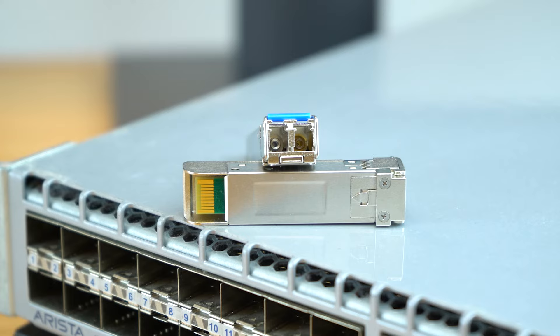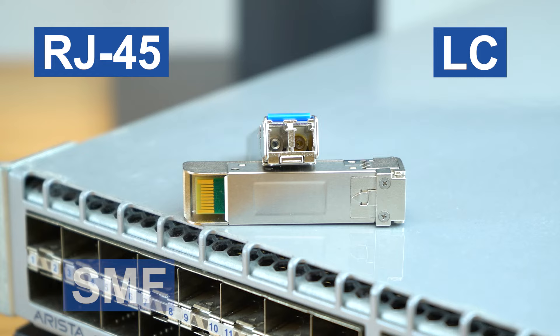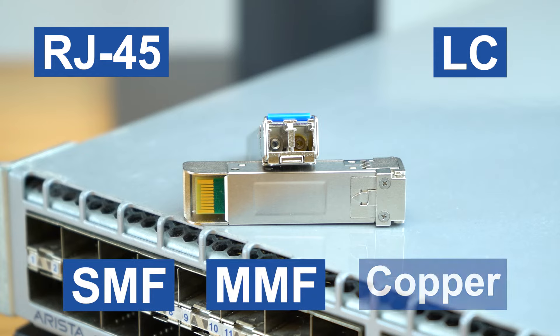Both form factors have either RJ45 or LC connectors, supporting single mode, multi-mode, as well as copper media types.